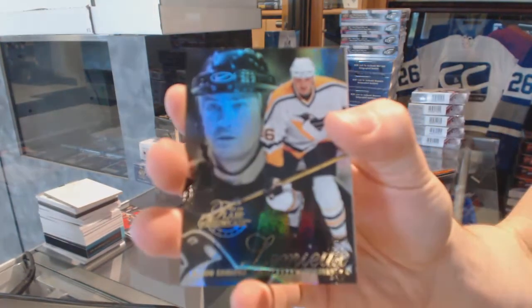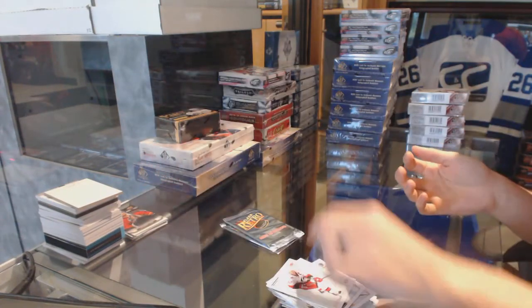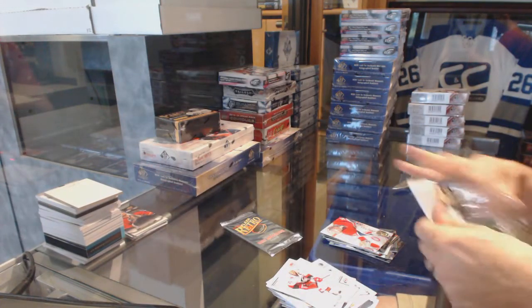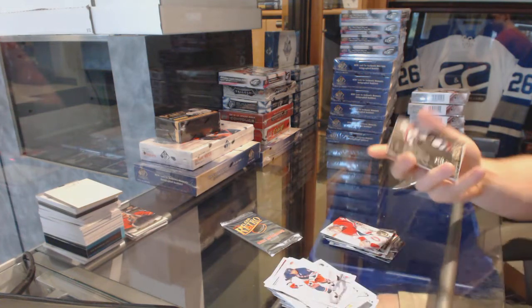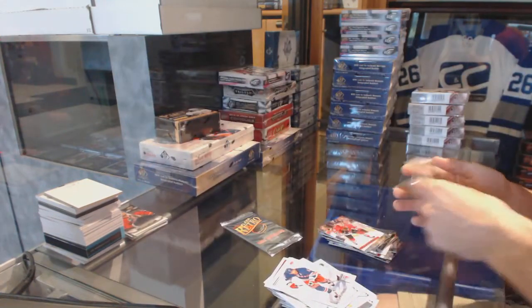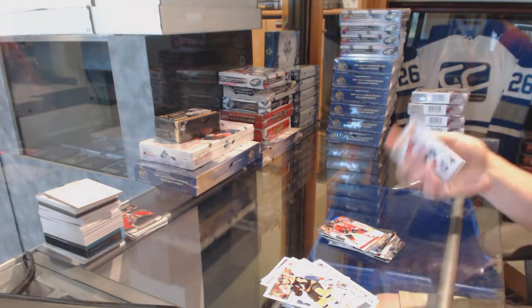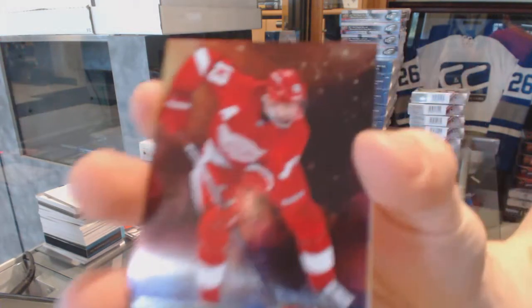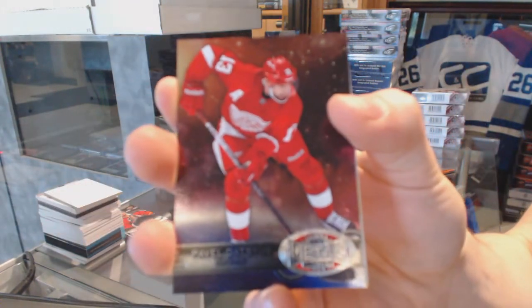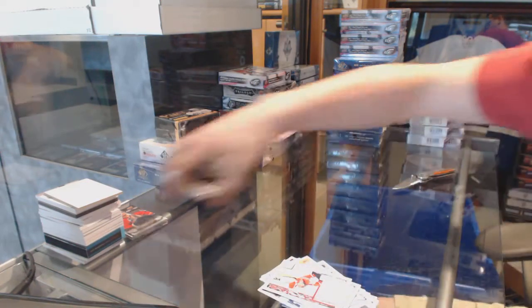Flair Showcase for the Pittsburgh Penguins, Mario Lemieux. And a retro for the Canadiens, Kerry Price. Flair Showcase for the Colorado Avalanche, Gabriel Landeskog. And a retro for the Hawks, Jonathan Tease. And a metal universe for the Red Wings, Pavel Datsouk. And a retro for the Kings, Anjay Kopitar.